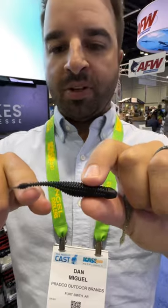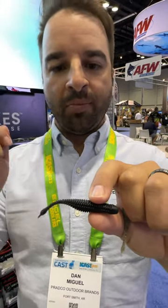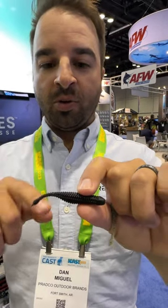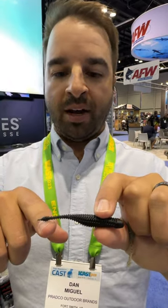It sits straight as an arrow, perfectly horizontal. You can bed fish with this thing, hit isolated targets — you don't need to move that bait to make it look like it's doing anything. I just broke the record on the St. Lawrence for the biggest bag of smallmouth ever caught there.